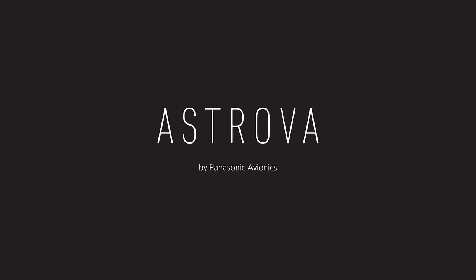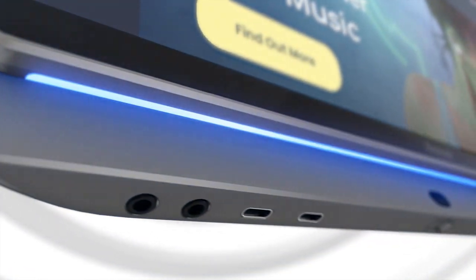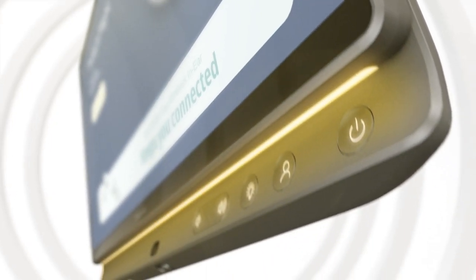Introducing Ostrova, Panasonic Avionics' next-generation C10 system, engineered to redefine the passenger experience.